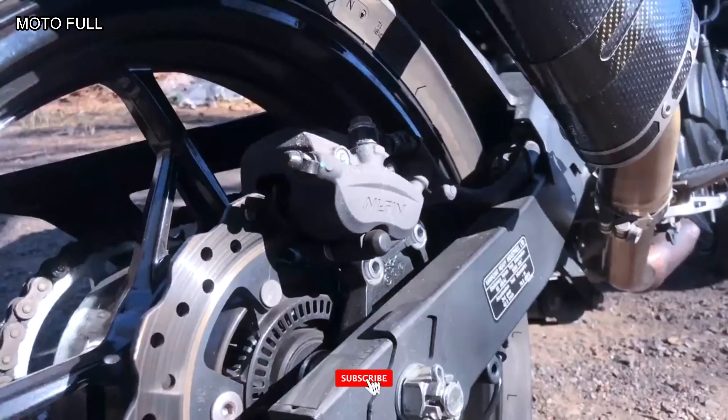Safety and security features include an anti-lock braking system (ABS) and an immobilizer.